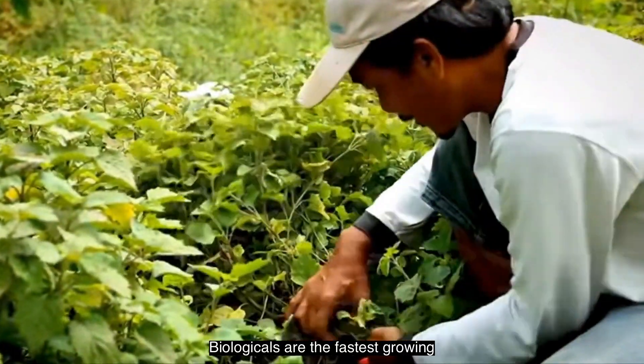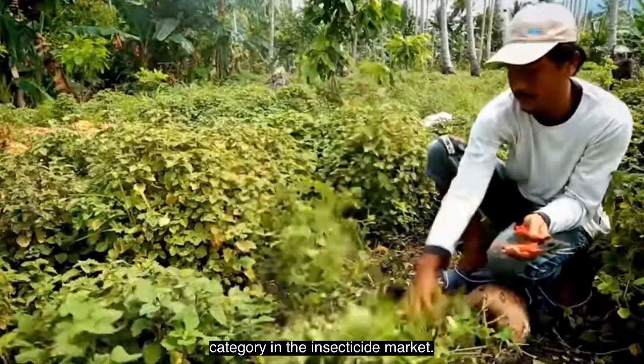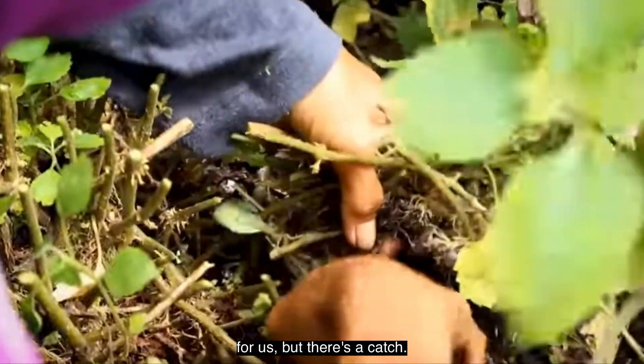Biologicals are the fastest growing category in the insecticide market. This should be great news for us, but there's a catch.